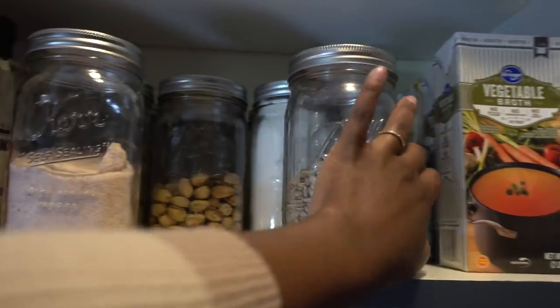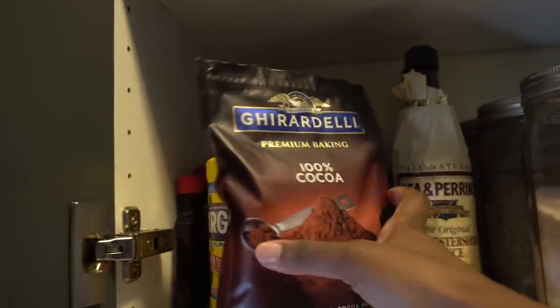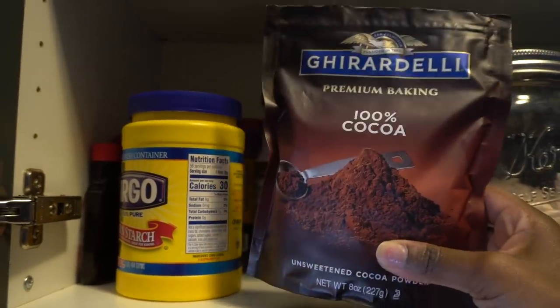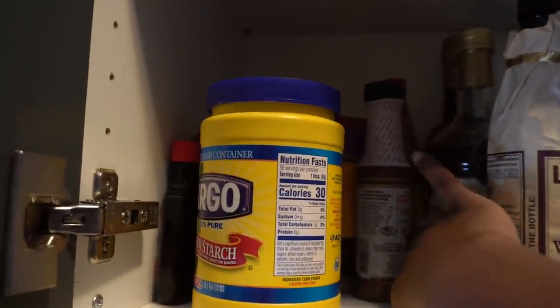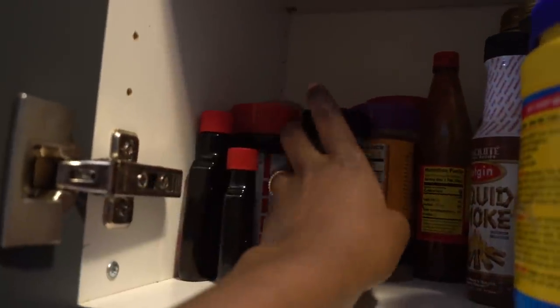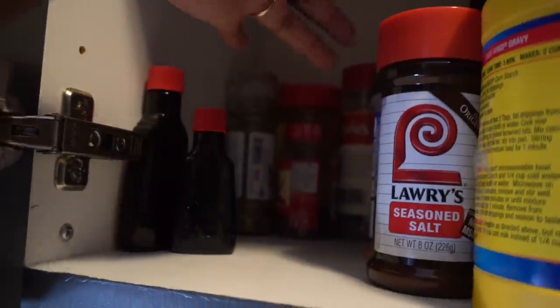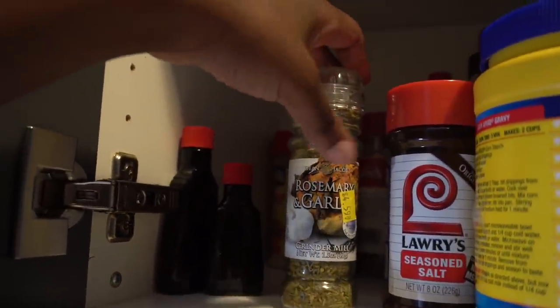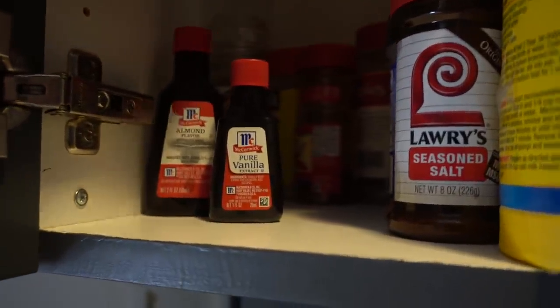Over here are a few more seasonings, including cocoa powder for a sweet potato brownie recipe I'm still perfecting — as soon as I master it, it'll be on the channel. There's also Worcestershire sauce, white balsamic, red balsamic, liquid smoke, hot sauce, cornstarch, and a few seasonings that couldn't fit in my seasonings drawer. I may switch the bottles. There's also vanilla extract and almond flavor that I put in my granola.